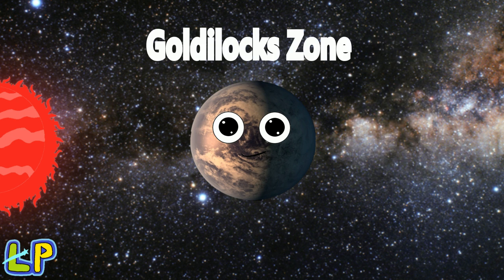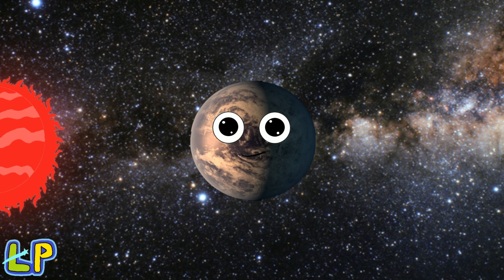The Goldilocks zone is a habitable place where Earth sits from the sun. That's where this planet is from its own star. It's also the same as Earth. This planet could have some life on it.